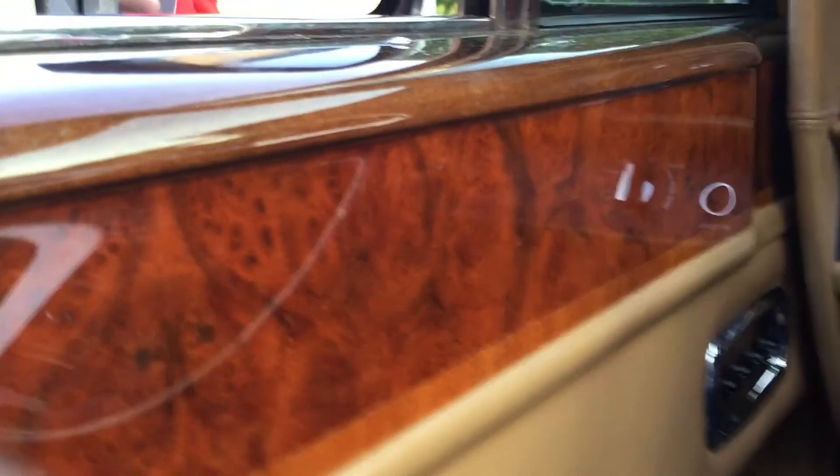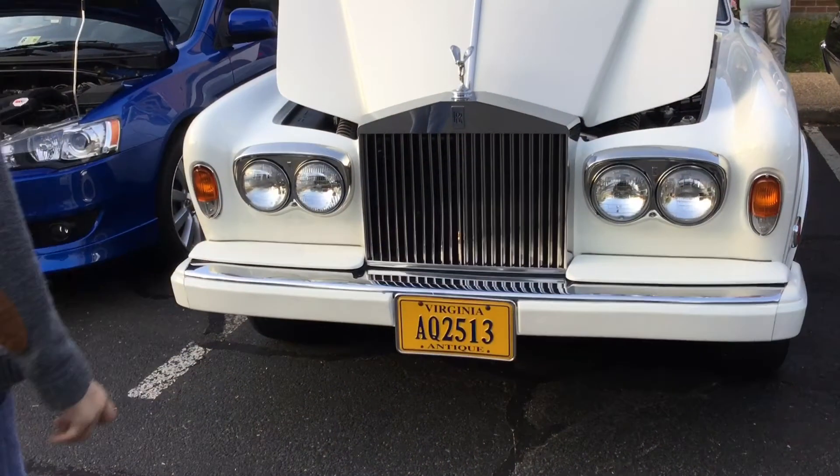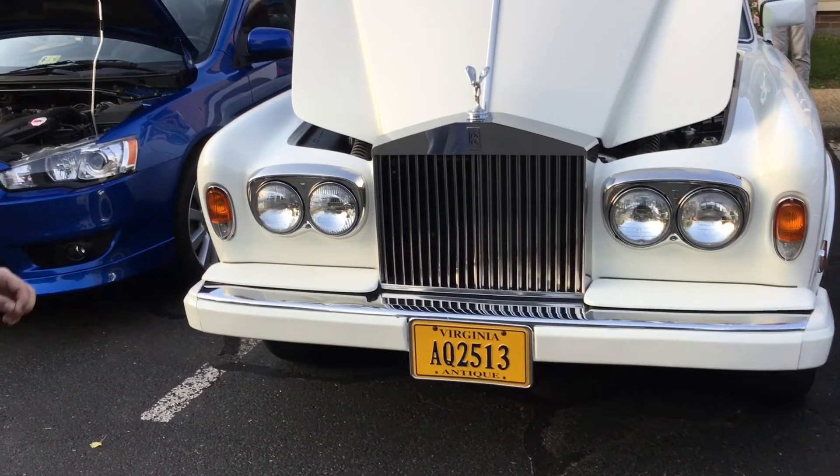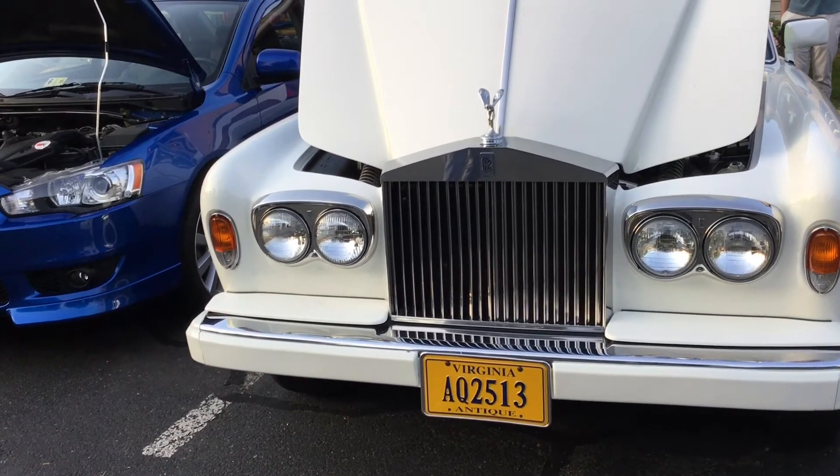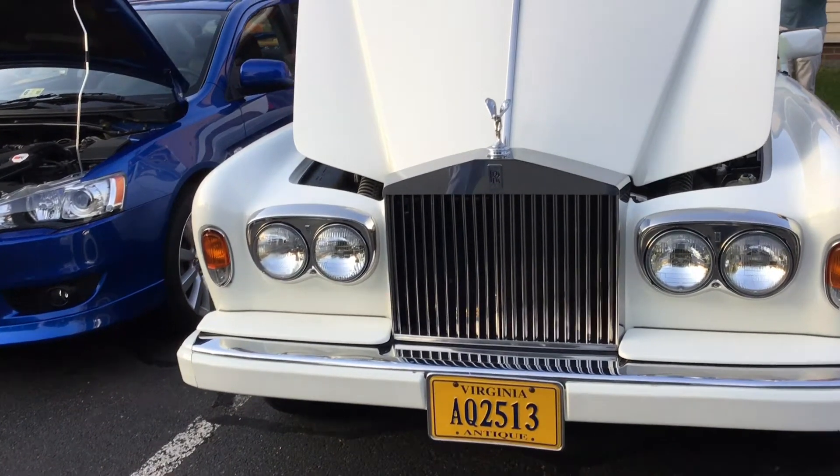Did you know there are actually power seats in the back? Now for the exterior — this is pretty short because I only got the front since the back was kind of closed up.